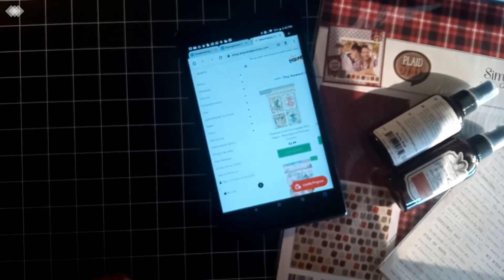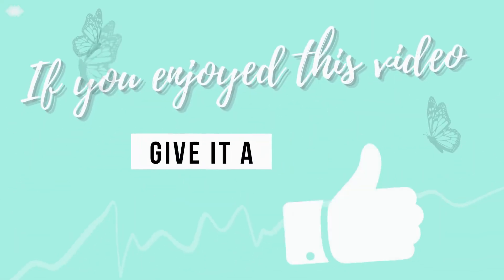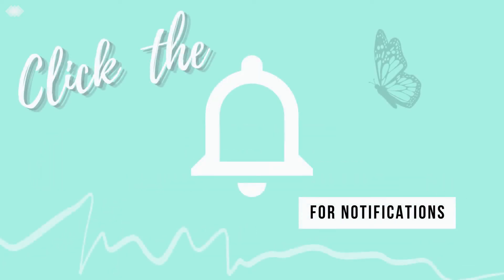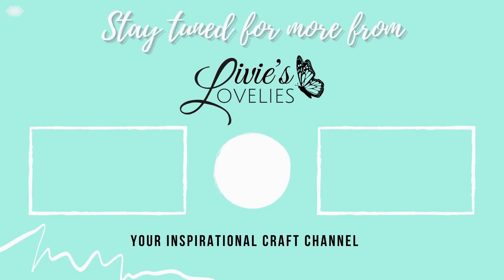Until we're back here again on YouTube, stay encouraged, stay blessed, stay creative and crafting. If you happen to be out at Hobby Lobby, Michaels, or JoAnn's, make sure you're wearing your mask, washing your hands, and checking in on your elderly neighbors. If you enjoyed this video, give it a thumbs up, hit subscribe to join the crafty community, and click the bell for notifications of new uploads. Thank you so much for watching — bye for now!